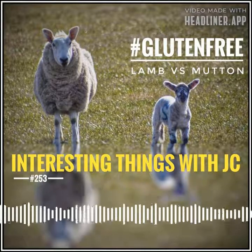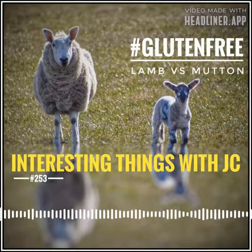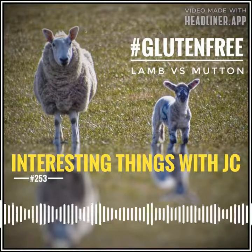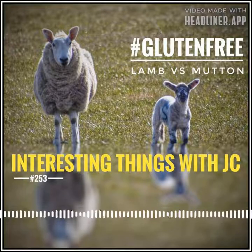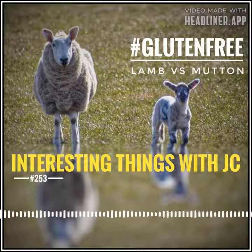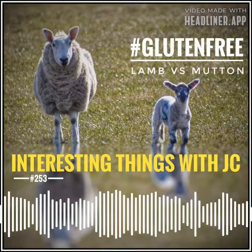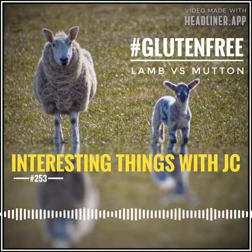Lamb is more popular premium meat in the United States, Europe, and the Middle East. The color of the meat ranges from pale pink to pale red, and it's generally very lean. Its mild flavor also makes it versatile. Ground lamb can be a great substitute for ground beef. Lamb has much less fat and is much more tender than mutton.